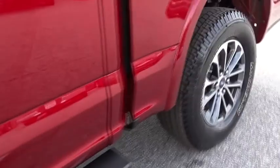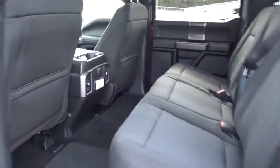Auxiliary audio input. Rear head airbag. Variable speed intermittent wipers. Passenger vanity mirror. Pass-through rear seat.